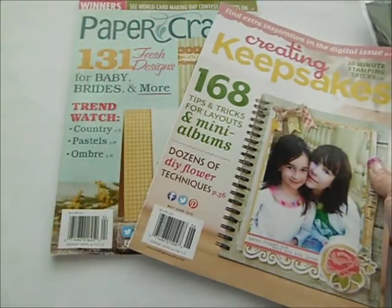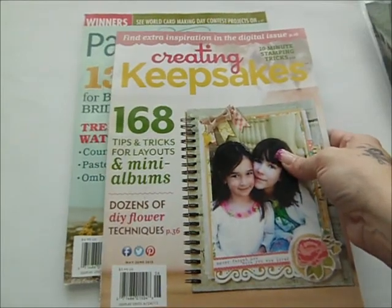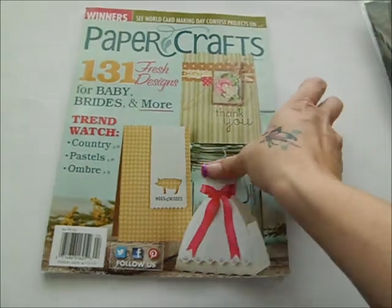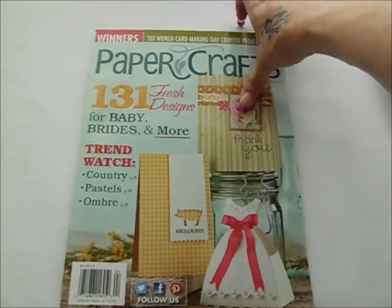They gave me these two catalogues from The Crop at Night. This is the latest one and then they gave us this one. There's a lot of cute cards in this one. I really like this one so I might subscribe to that.